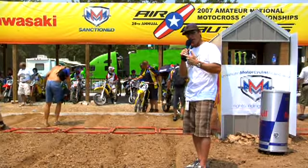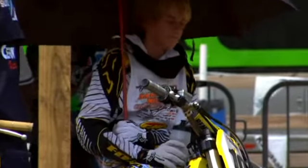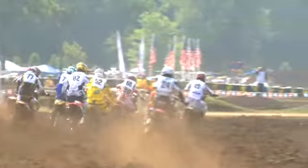Look at our boy Ian Trotter right here — he's all lined up, he's got a good gate pick, ready to go. So here we are down at the first turn. Now it's a tough first turn because they can't reach the brakes. Let's hope nobody goes down.